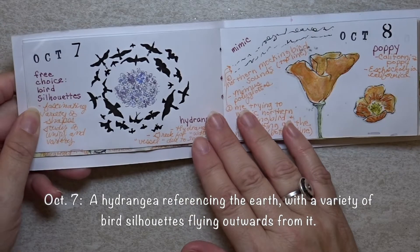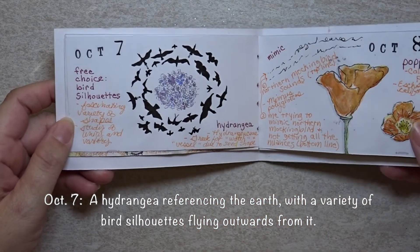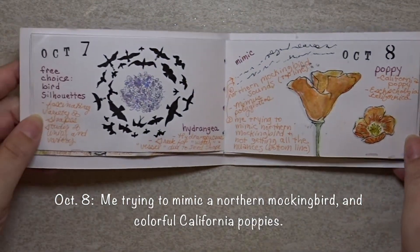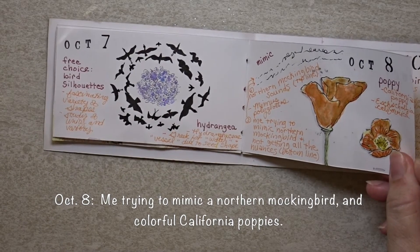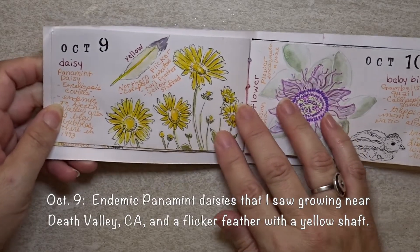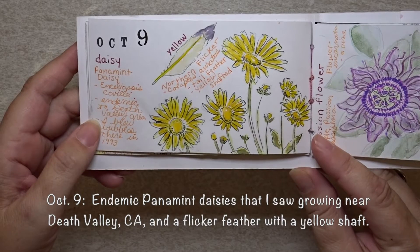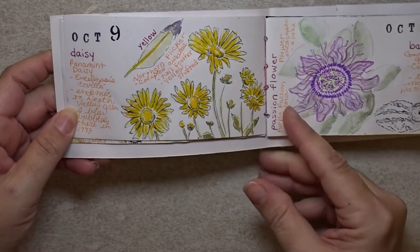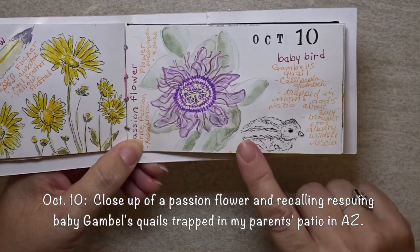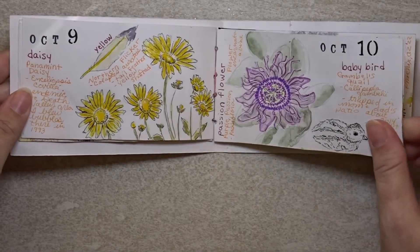I appreciated having some free choice days, such as these bird silhouettes — I really like this page and think I need to revisit this layout idea on a larger project. It was really important to me to document personal connections to the topics, such as remembering these endemic Panamint daisies that only grow in the Death Valley area of California, where I hiked to see them in 1993. And over on this page there are memories of two baby Gambel's quails that were trapped in my parents' patio, and we brought them to a wildlife rescue in 2014.